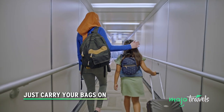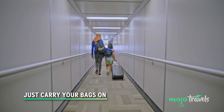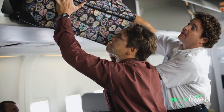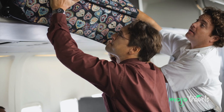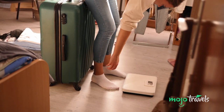Just carry your bags on. It should go without saying, but if you don't want your luggage lost, don't let it out of your sight. If you're only going away for a few days, pack your clothes, toiletries, and other bare essentials into one carry-on that'll fit into the overhead compartment. Measure and wear your suitcase before boarding, as it might be bigger than what the airline allows.